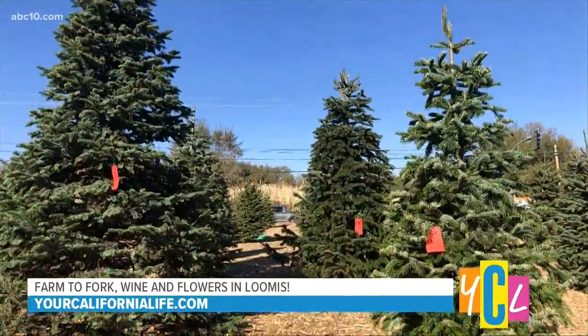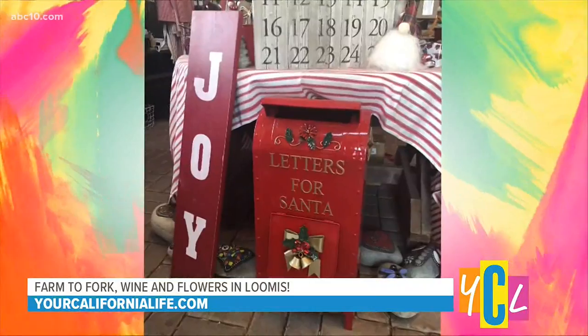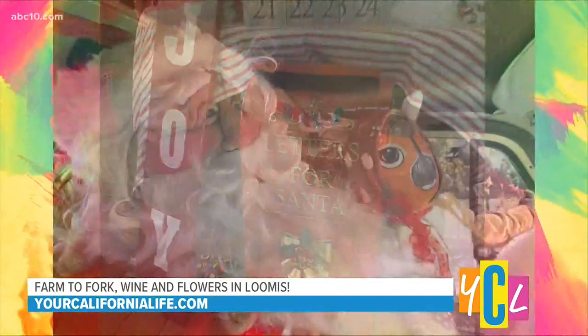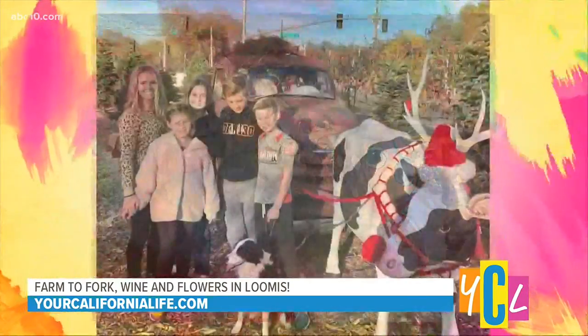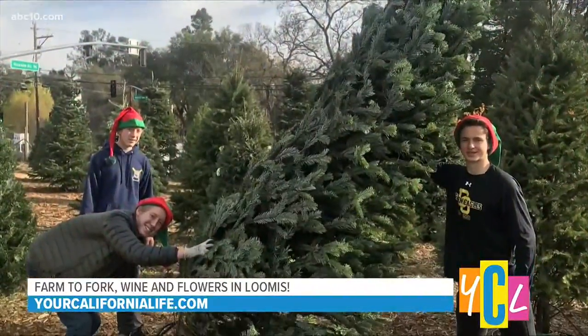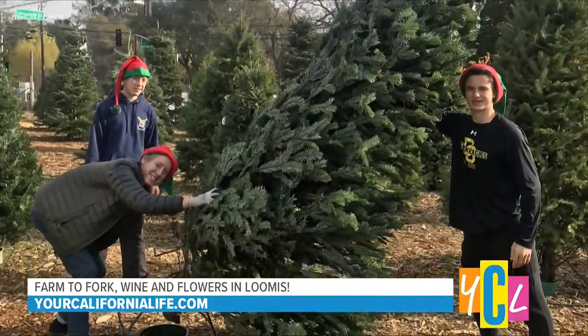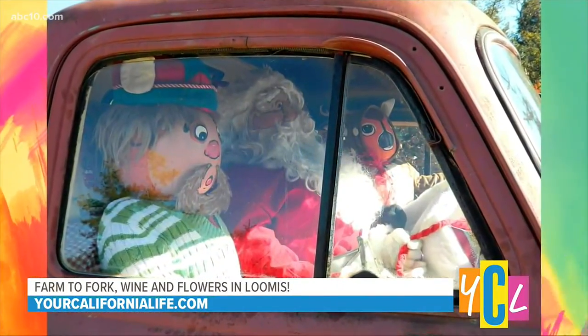We usually have Santa, but because of COVID, we don't, of course. So we created this wonderful Santa scene using our 1955 Chevy truck. Santa's in the cab with an elf and a reindeer, and a whole pile of gifts. And there's Moodoff, our very own cow — Moodoff is pulling the sleigh — and we're welcoming all families to come out and take photos by it.